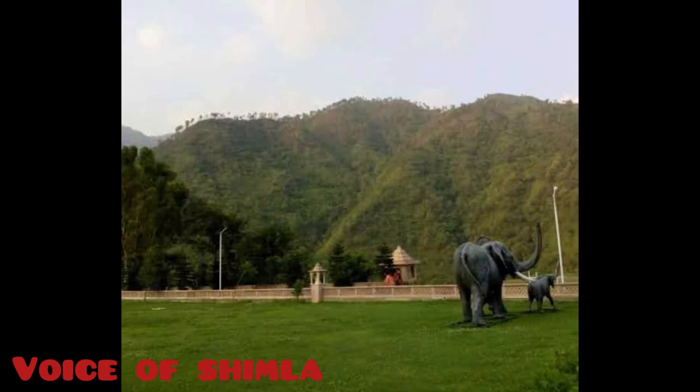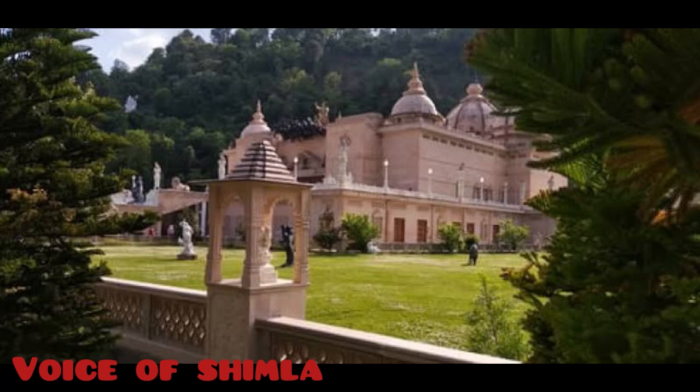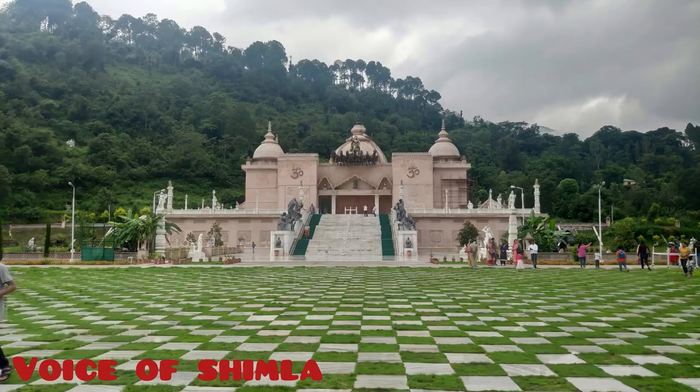Hello friends, welcome back to my channel Voice of Shimla. Today I am going to take you on a trip to Mohan Shakti National Heritage Park, which is also referred to as the Solon Heritage Park.